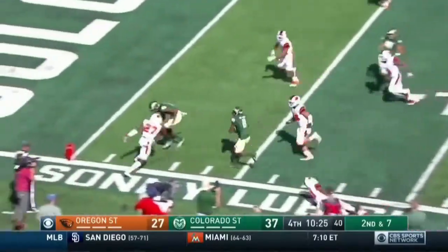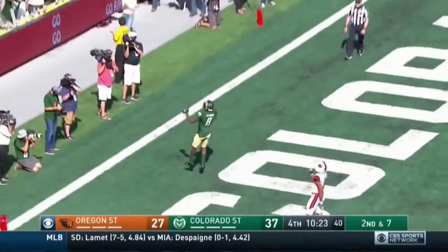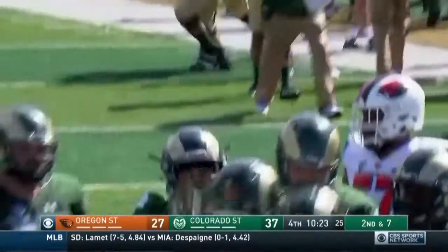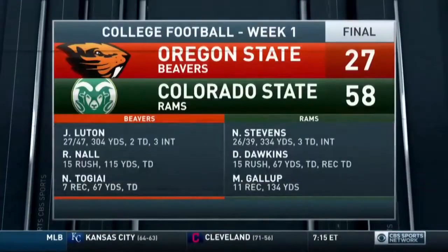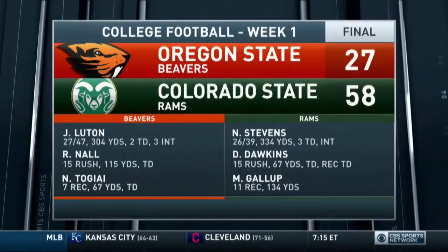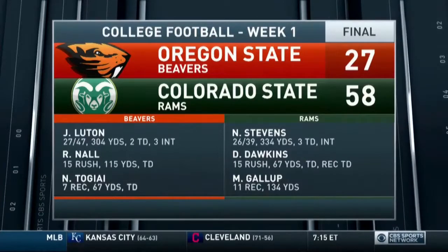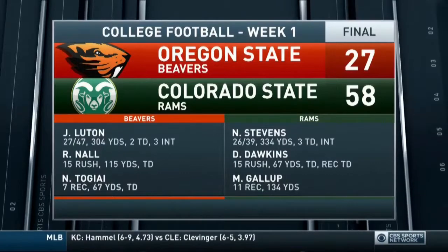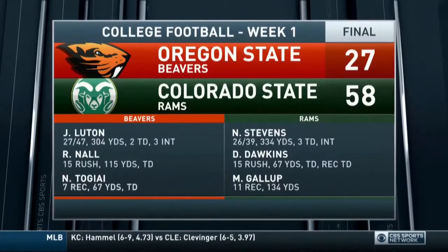Meanwhile, the offense doing this — Stephens for Dietrich Clark, scoots in from 20 yards out, it was 44-27. Colorado State outscored Oregon State 34-7 in the second half. Colorado State in this game got 27 points off five Beaver turnovers.